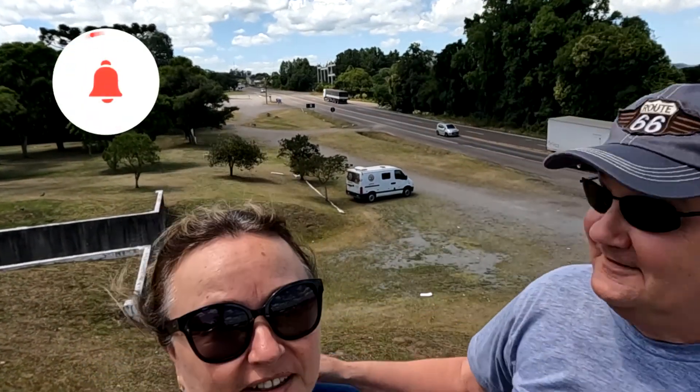Hello, travelers! How are you doing? We hope so. I'm Yara. I'm Rogério. That's where our van is, Vagareza. And we are the Vós Viajeiros.